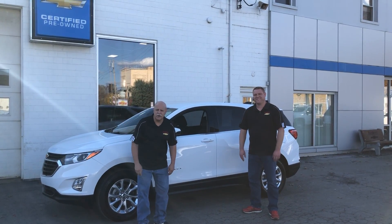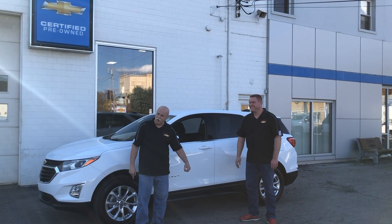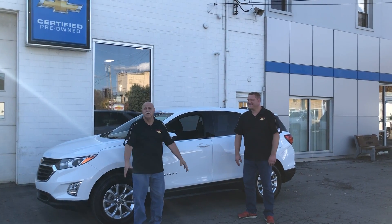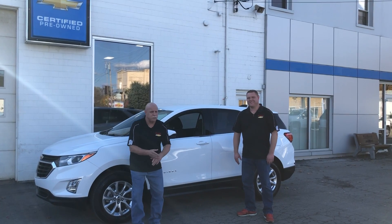Hey folks, Ben Kudnick Jr. here at Red Bank Chevrolet along with my sidekick Jody, also from Red Bank Chevrolet. We've got to cut this one short — we have one on Facebook that's longer, so go check it out. But this one...